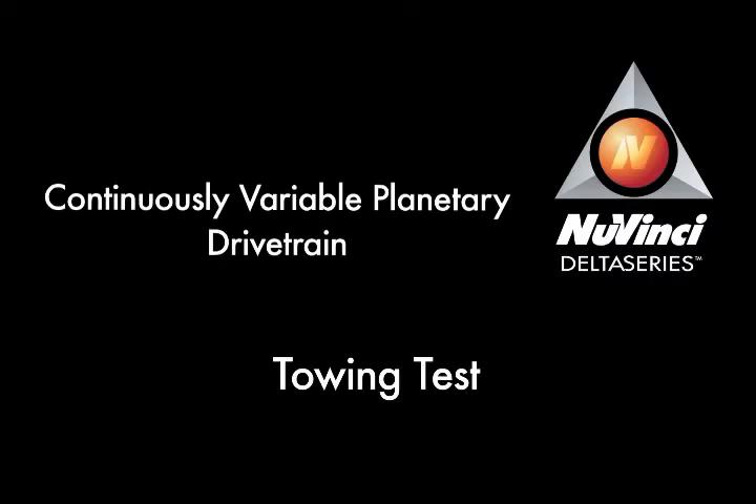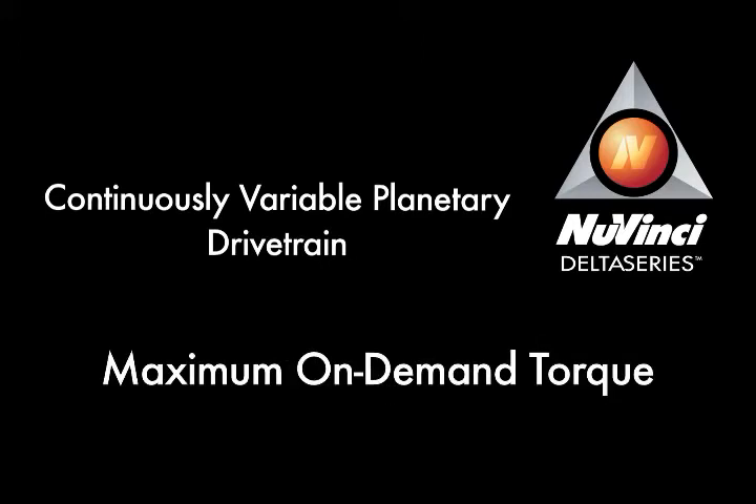The NuVinci Delta Series CVP is a continuously variable planetary drivetrain, well suited for on and off-road automotive applications. The purpose of this test was to demonstrate the capability of the NuVinci CVP to deliver maximum on-demand torque in a towing situation.